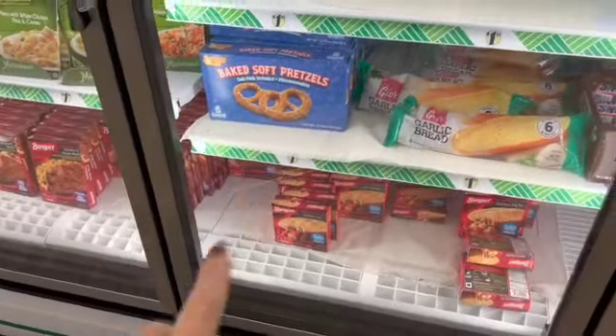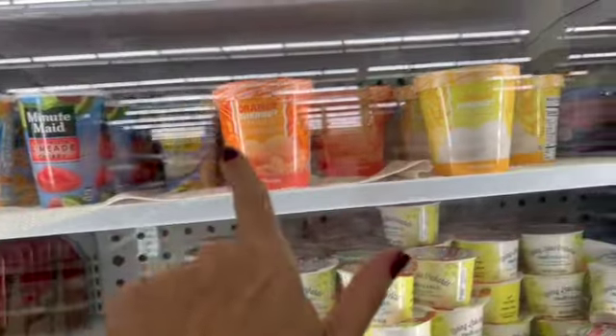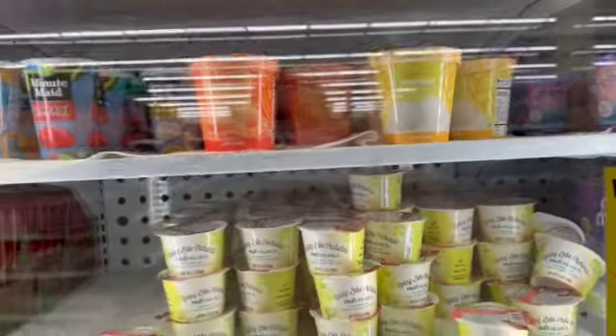Super Pretzels, Frozen Orangeade, Limeade, Cherry and Frozen Lemonade. And then we have some Sherberts — two sherberts.